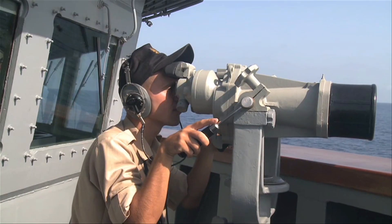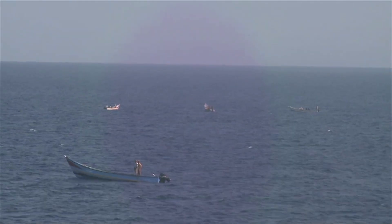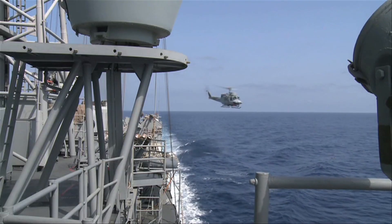Operations launched by NATO in August 2009 to combat piracy, particularly in the waters around the Horn of Africa, a high-risk area with 60 or 70 ships passing every day.